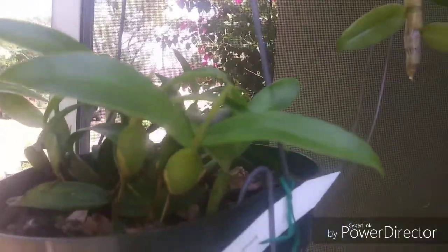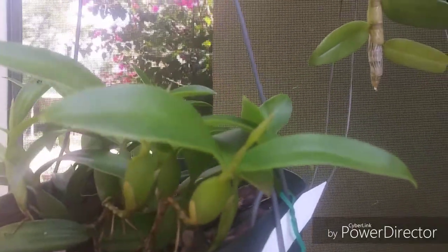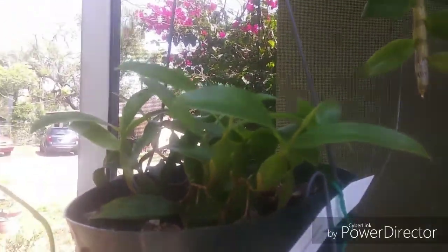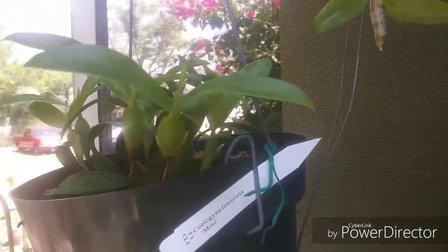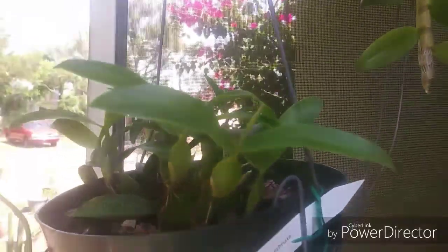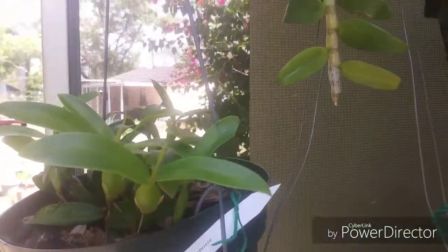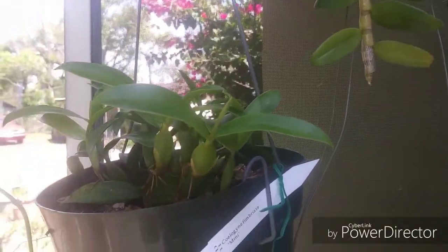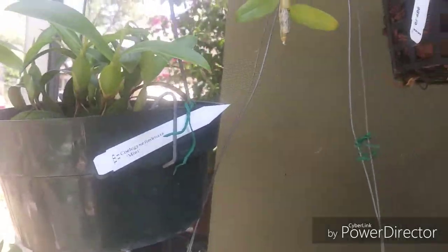I also think this Coelogyne fimbriata is going to shuck out some blooms. Roger told me it blooms in the fall for him. I don't know — maybe it's a variable species. I've never grown it before, so if it blooms it blooms, and if it blooms later that's cool with me too, as long as we get some blooms.